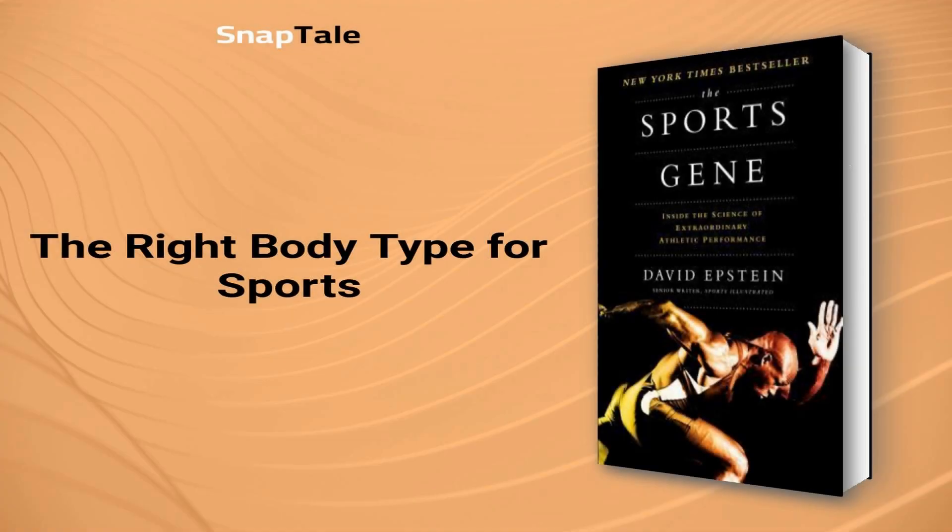The right body type for sports. The skeletal structure that is beneficial for each sport varies. For long-distance runners, a nilotic body is preferred due to lightness in the torso and long legs. Sprinters benefit from shorter legs because they have less inertia. Successful swimmers have short legs, long arms, and upper bodies. Additionally, ancestry may influence one's body type and its suitability for certain sports.